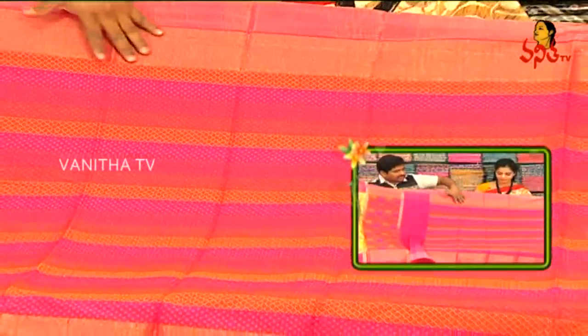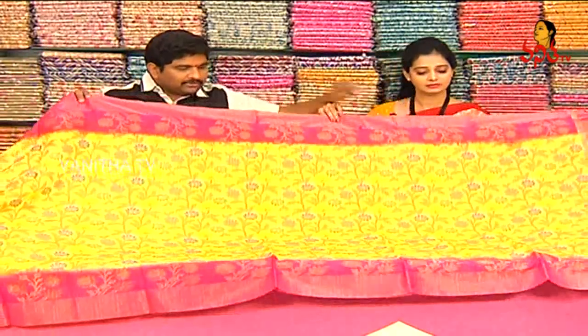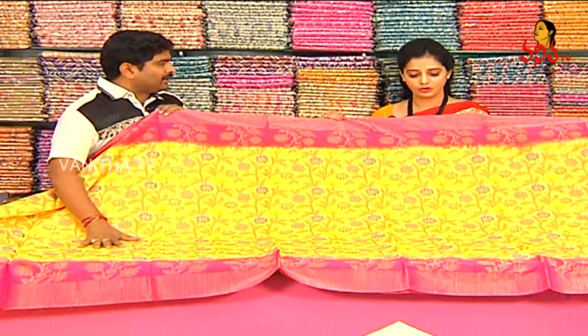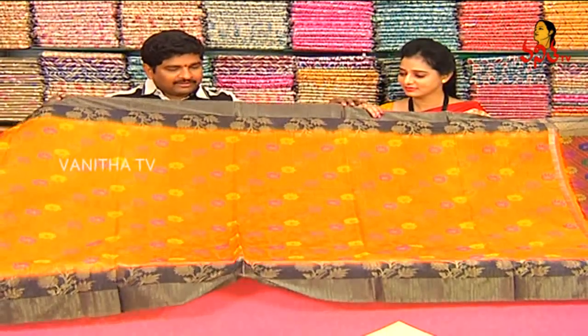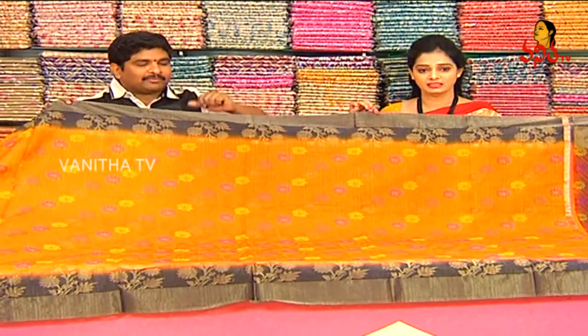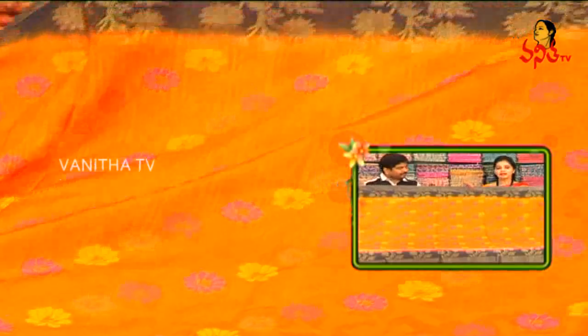We have created a designer blouse — you can put any blouse in the front. In Vigneshwara Silks, the rate is very reasonable — only 1,550 rupees. This saree cost is only 1,950 rupees. We have a lot of color combinations. The black color combination with border and blouse — we also have a designer blouse. This all costs only 1,950 rupees.